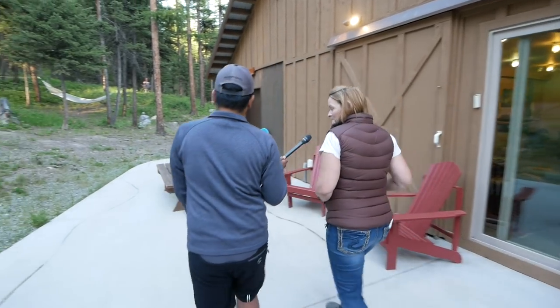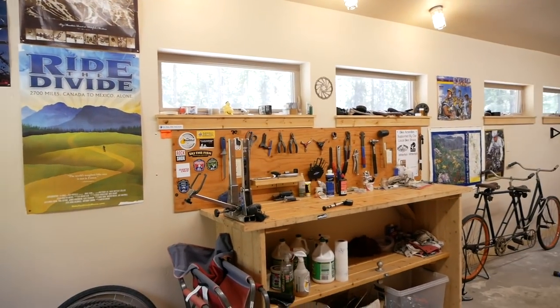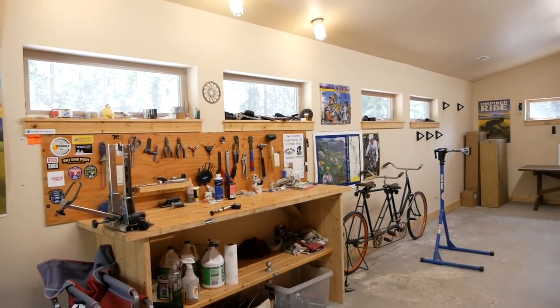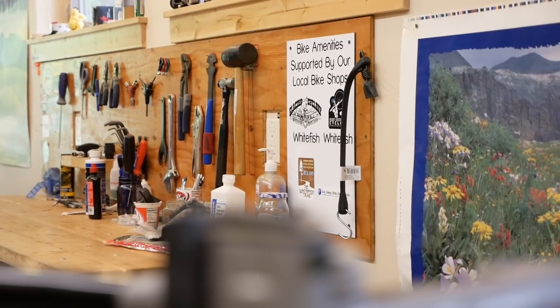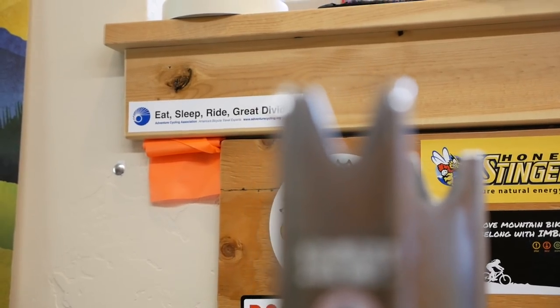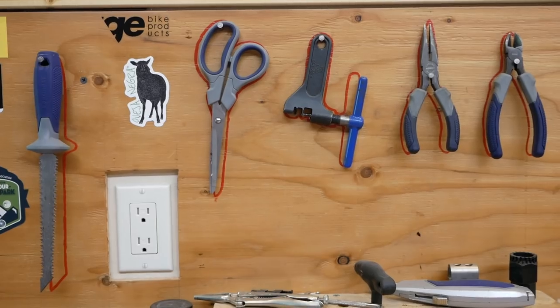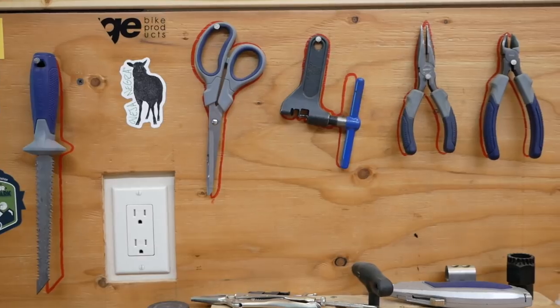This is where people hang out in the summer — they hang out by the fire and then they come in here and work on their bikes. We have this amazing tool station that's pretty much supplied by some of the local bike shops. Glacier Cyclery and Great Northern Cycles are sponsors for us and the money they give us helps buy and maintain these tools. If you can't fix your bike here, you need to go to a bike shop.